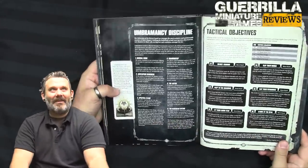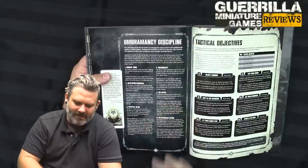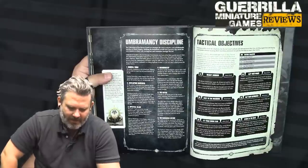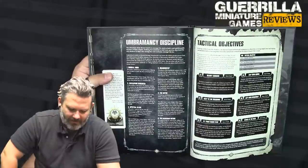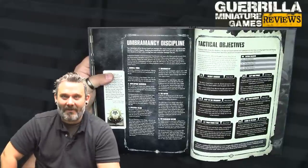And now we're into the Umbramancy discipline — they're just coming up with all kinds of -mancies. Number 1 — Umbral Form, Warp charge 5. If manifested, until the start of your next psychic phase, you get a 4+ invulnerable. Number 2 — Enveloping Darkness, Warp charge 7. If manifested, select one enemy unit within 18 inches; until the start of your next psychic phase, that unit cannot fire Overwatch, and when resolving an attack they get minus 1 to hit. Number 3 — Spectral Blade, Warp charge 5. If manifested, until the start of your next psychic phase, this psyker's Strength characteristic equals their Leadership. In addition, when resolving an attack made with a melee weapon by this psyker against a unit whose Leadership is lower, they have an AP of minus 4. Because you're just stabbing them with Mind Swords.